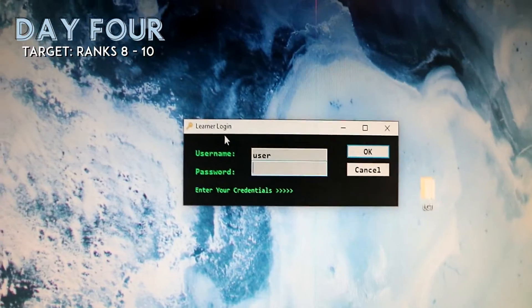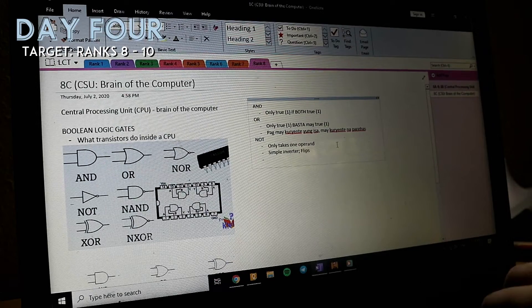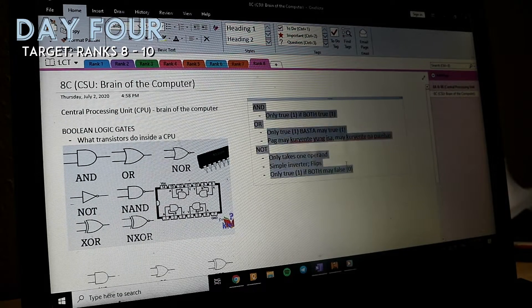I have 5 ranks left and it's Day 4! My second-to-last day is the day I enjoyed the most because Ranks 8 to 10 were all about studying Boolean logic gates and assembling a system unit.